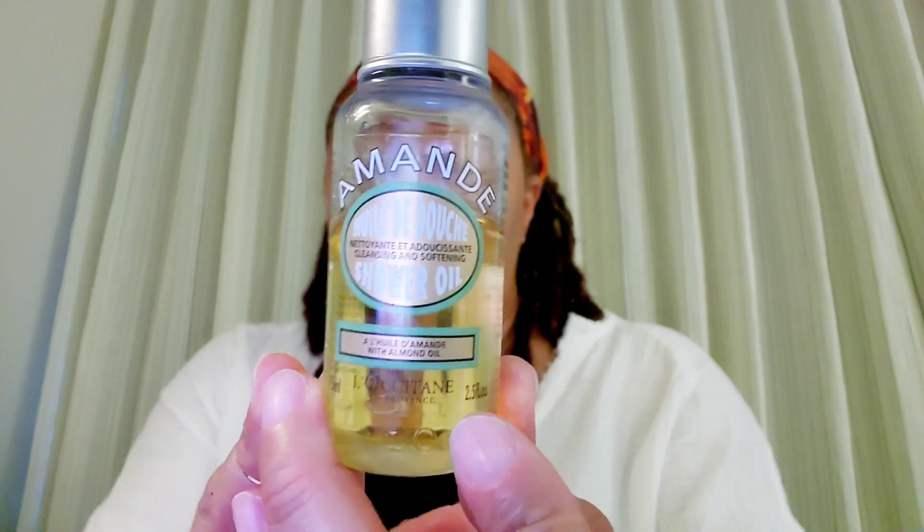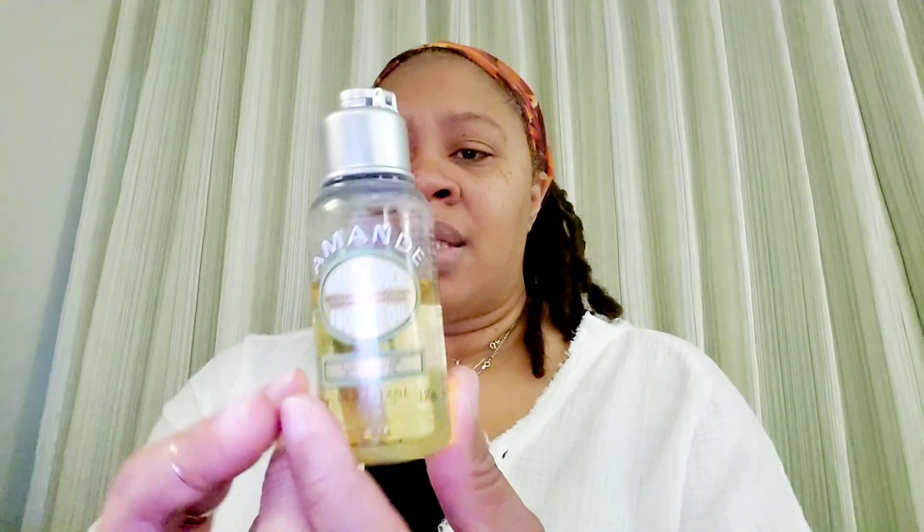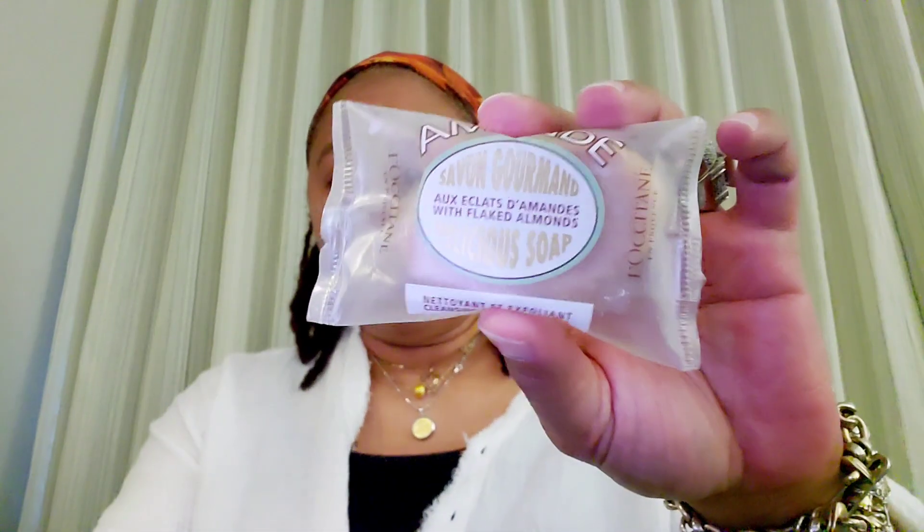Wanting to do a proper review on this shower oil, I said let me really sit back and see how it feels after I shower. So that's what I did today. And I want to say this is really nice — it really does hydrate the skin after you shower. I scrubbed and exfoliated my body with the almond bar.